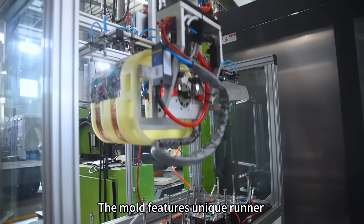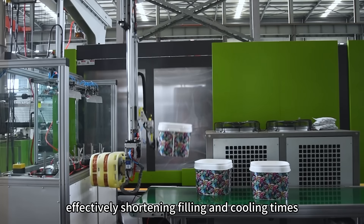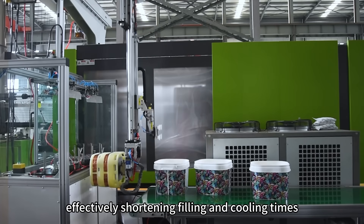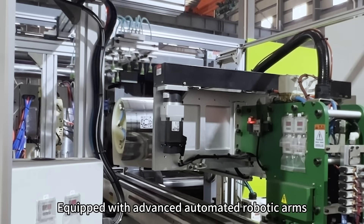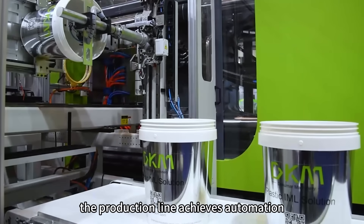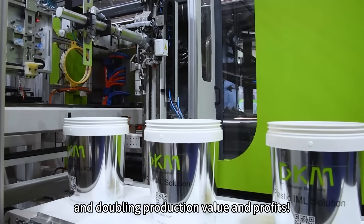The mold features unique runner and cooling channel designs, effectively shortening filling and cooling times. Equipped with advanced automated robot arms, the production line achieves automation, doubling efficiency and doubling production value and profits.